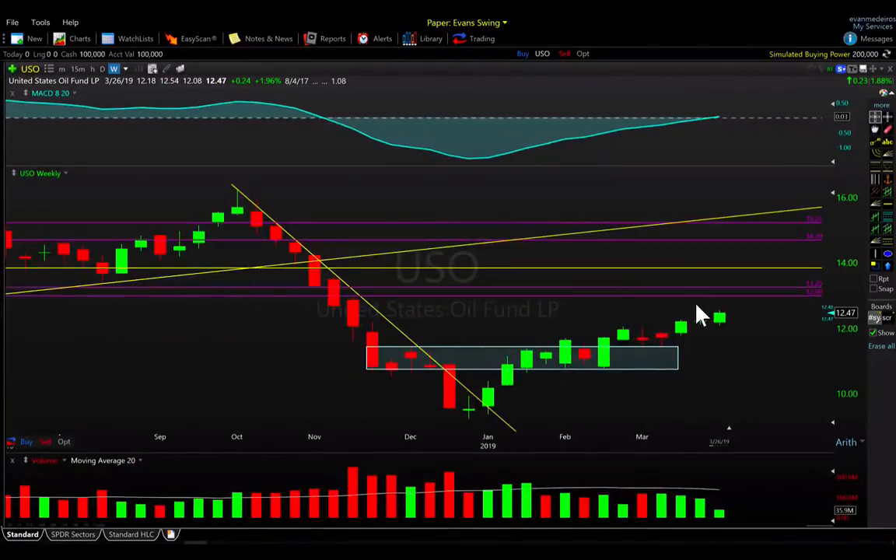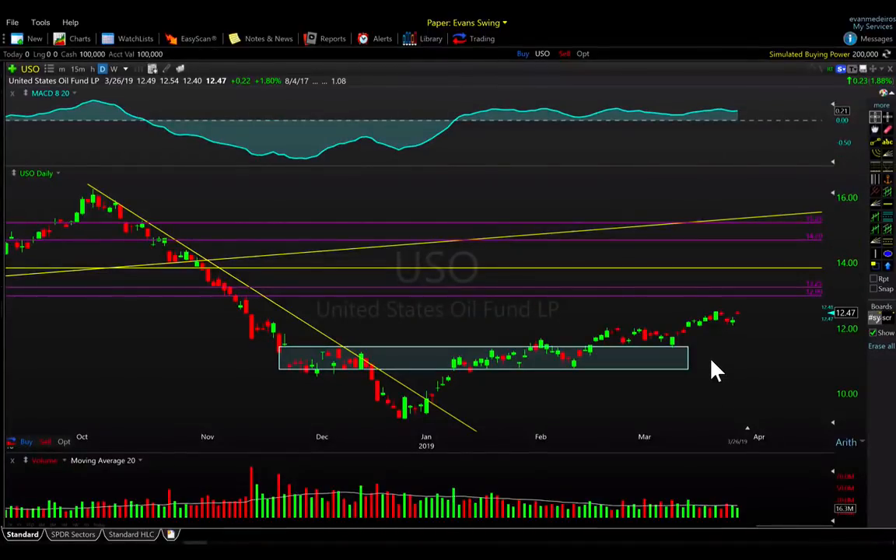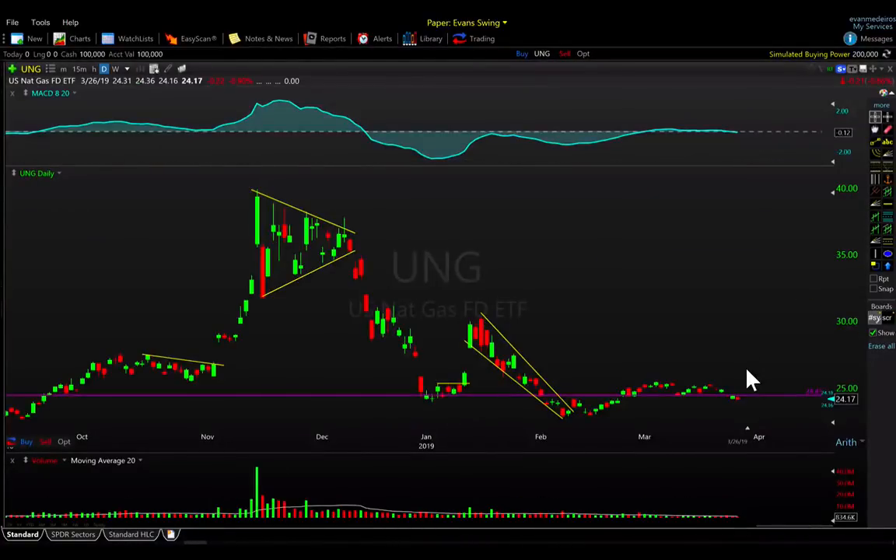If we go to oil — USO — nice move today, up 1.8% on Tuesday and up almost 2% on the week. This short-to-intermediate-term trend is continuing higher. It hasn't been a rip-roaring trend — mostly a grind, two steps forward one step back — but it is getting the job done. Bulls are hanging on, MACD is in positive territory, and we are working higher in oil.